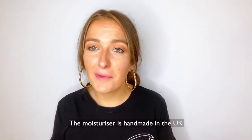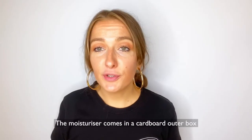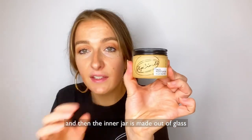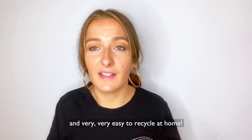The moisturiser is handmade in the UK using just vegan and cruelty free ingredients. It's suitable for all skin types and for daily use as well. The moisturiser comes in a cardboard outer box and then the inner jar is made out of glass with an aluminium lid, so it's 100% plastic free and very easy to recycle at home.